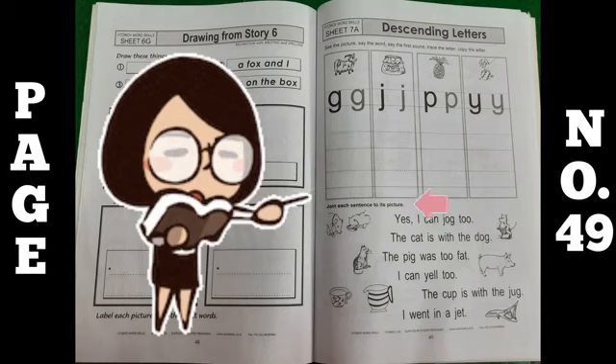Now move to the next exercise. Join each sentence to its picture. You have to match the pictures with your sentences.